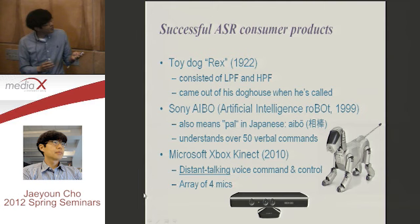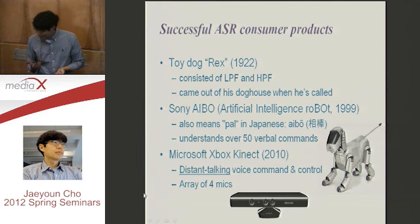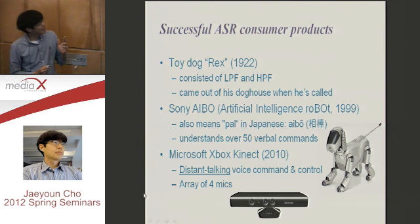But in 1922, it was very revolutionary. So when you say 'Rex,' it decided the user talked, and the dog came out of his doghouse. It was a very successful toy at the time.